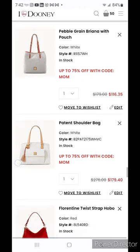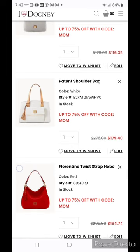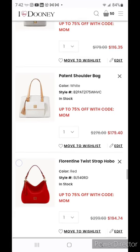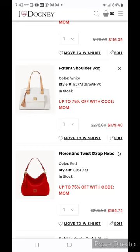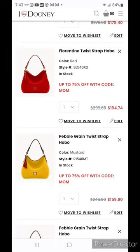The patent shoulder bag is $179.40 — this bag is also available at the Dooney and Burke outlets right now. Go back and check out my most recent shop-with-me at the Orlando outlets for an up-close view. The florentine twist wrap hobo is $194.74 — so many of us have this bag in our collection. It really is a clown car of a bag: small profile but holds a ton. It has about a five and a half to six inch depth so it has great capacity. I love it in the color mustard.